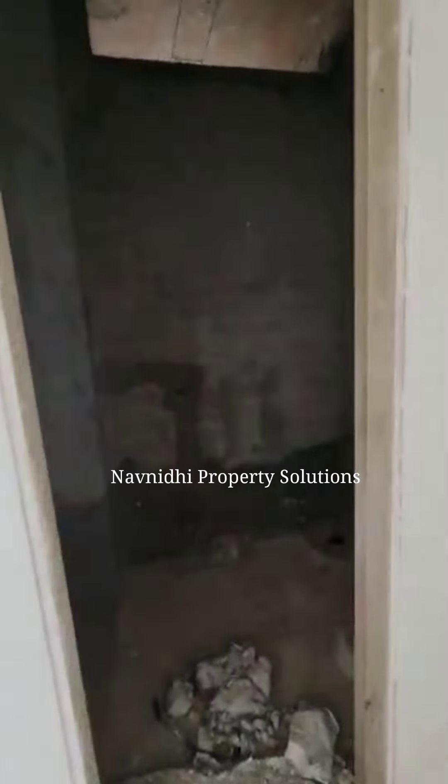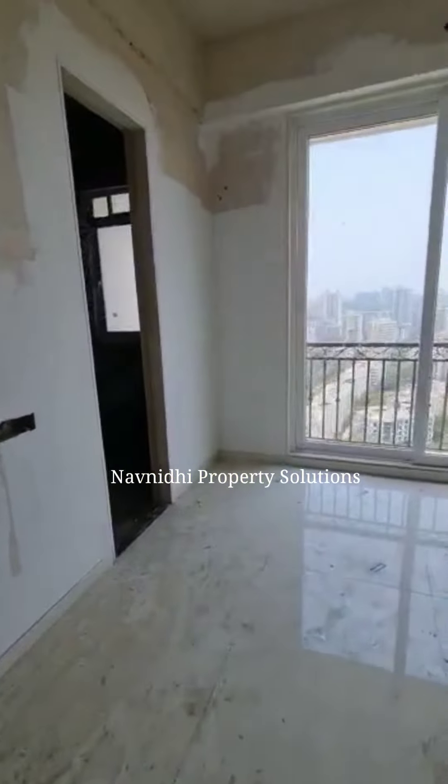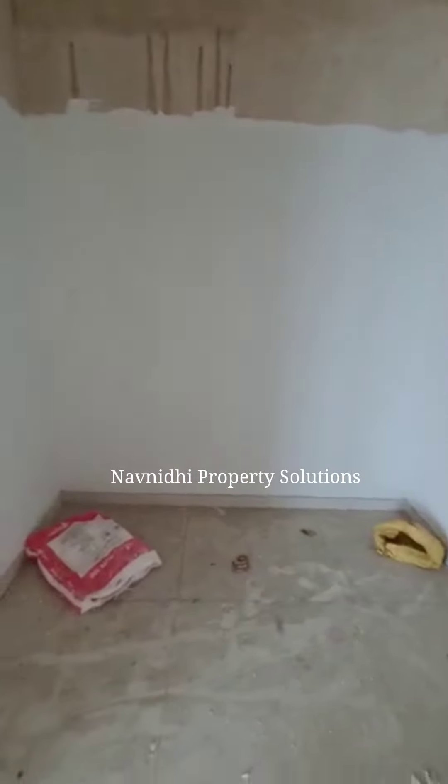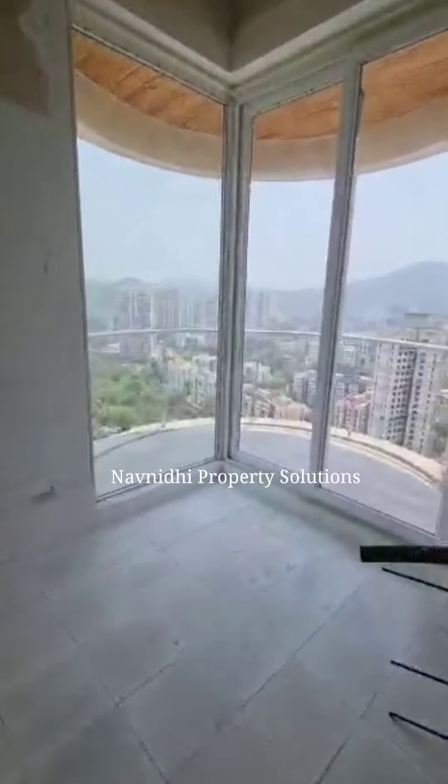This is the servant's bedroom, which also comes with an attached washroom. Now we are moving to the common washroom — this is for guests. And this is a guest bedroom which also comes with an attached washroom. So in total we have six washrooms. And this is the walk-in wardrobe I was talking about. The flat is not finished, so you will get the full feel only after it gets finished.